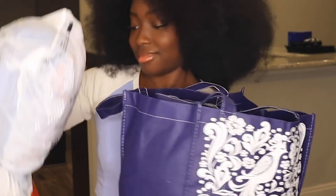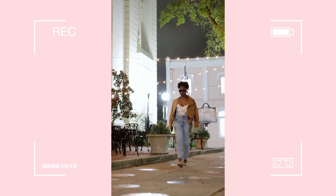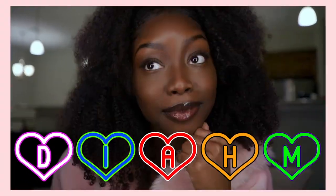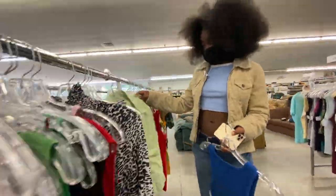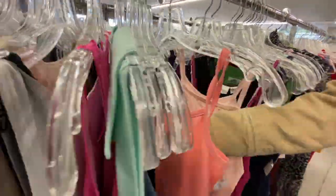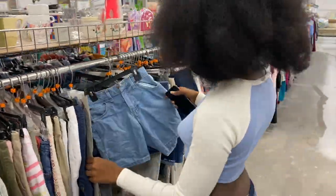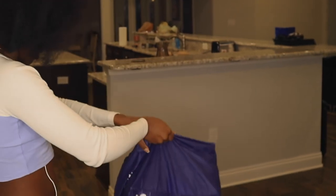Oh wait, there we go. One, two, three, funk it. I'm excited, let's get this party started.